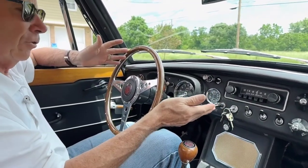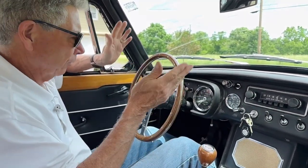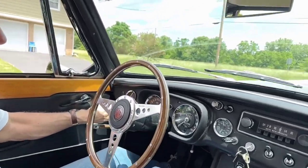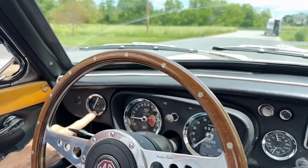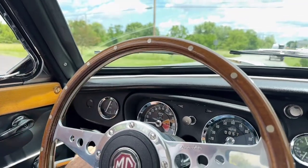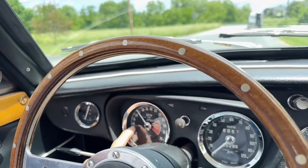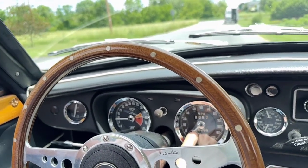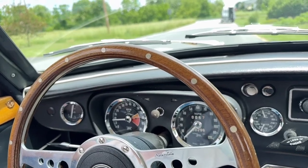This car always starts extremely easily — starts right up. All of the gauges and instrumentation are working. Over here the fuel gauge is creeping up; we have about a quarter of a tank, and the fuel gauge is working. The tach is working properly. The speedometer and odometer are working, showing 88,000 miles, which I believe to be correct on the car.